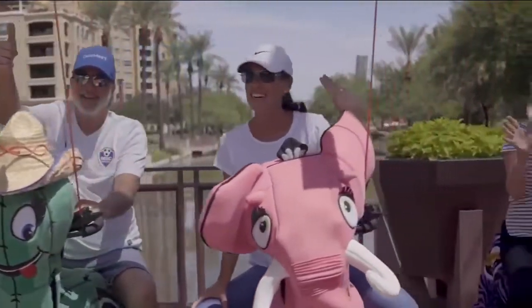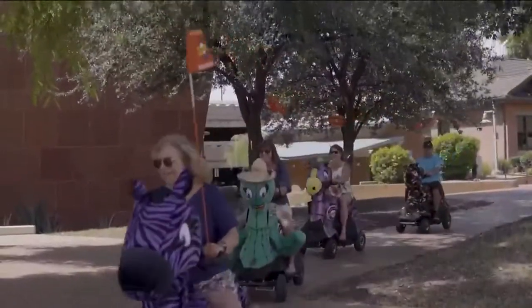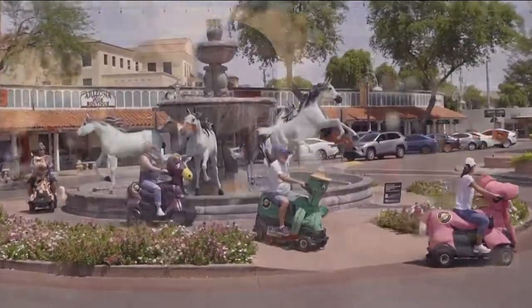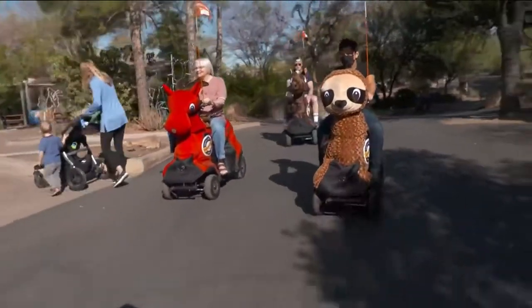For the guided tours in Old Town Scottsdale, we use saguaro cactus, pinatas, horses and cows. With the rideables, it's all ages — from little kids to grandparents. The smaller ones ride with adults. It's even dog friendly; we've had some dogs join us on the guided tour as well.